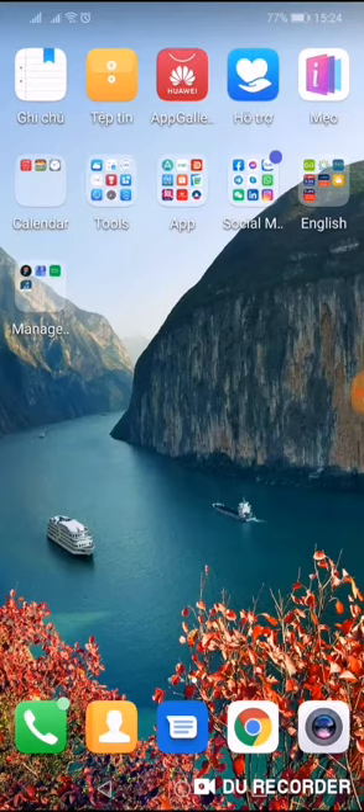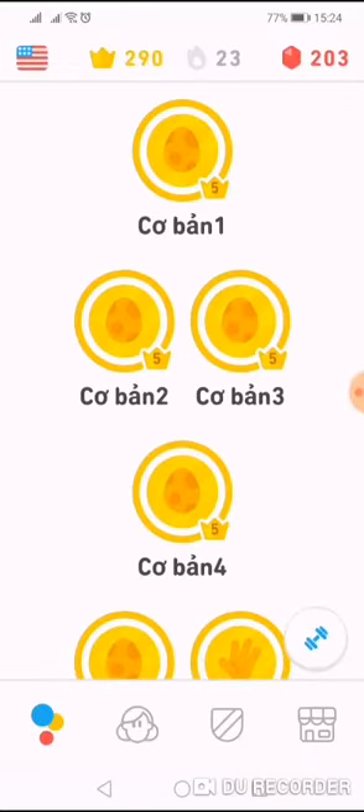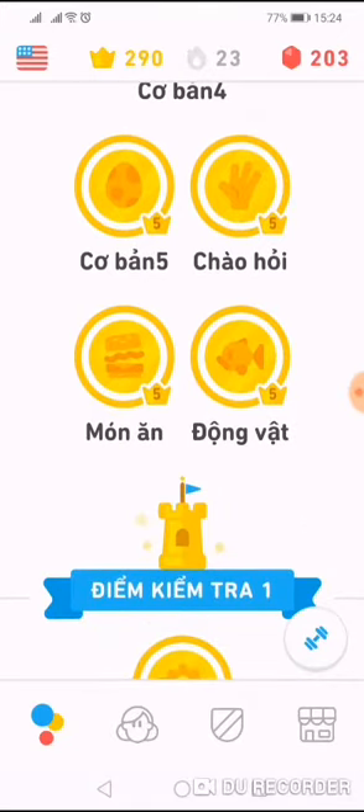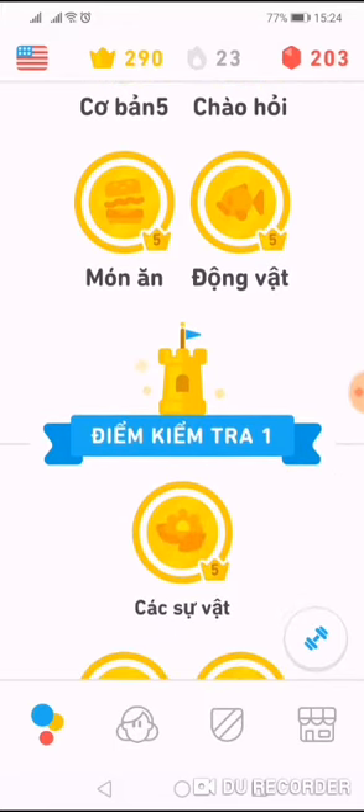First of all, I want to introduce Duolingo. This is the most famous app to learn a new language. A lot of people in the world use it because it has many languages like English, Chinese, and Japanese. There are many lessons in this app and each lesson looks like a game, so it's very fun. Moreover, you can choose from a large community of people who use this app.